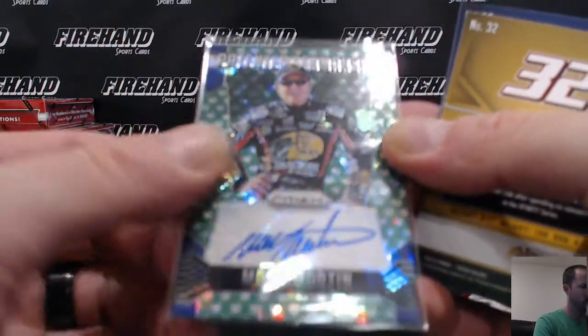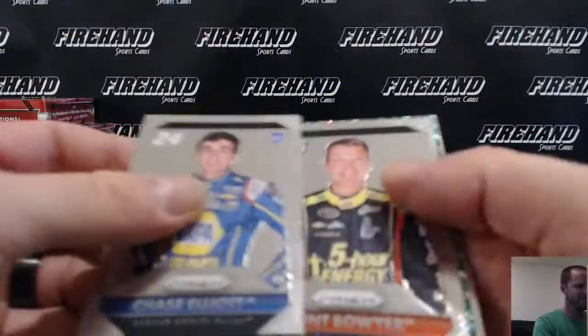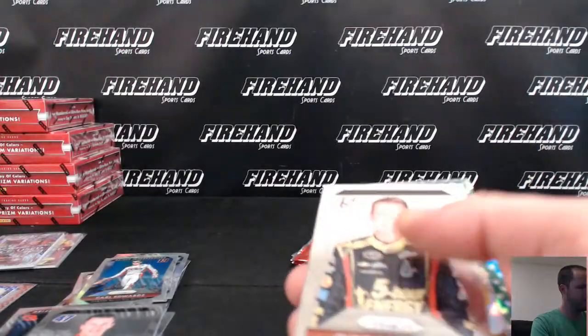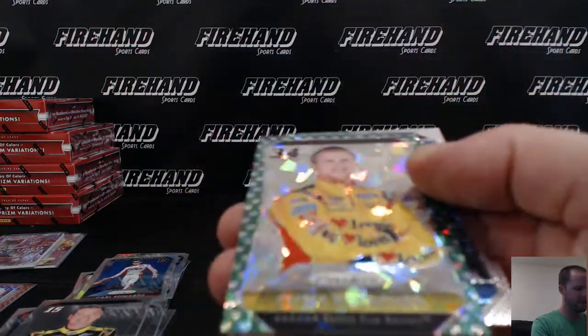That guy's old, man. Chase Elliott, rookie. And Chris Buescher, green cracked ice, rookie.